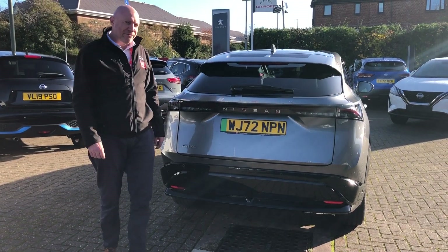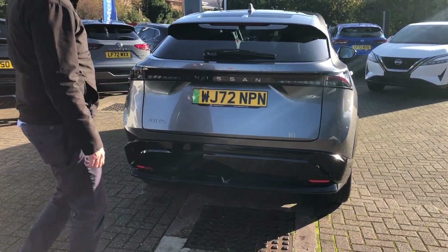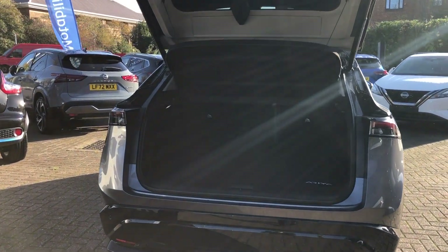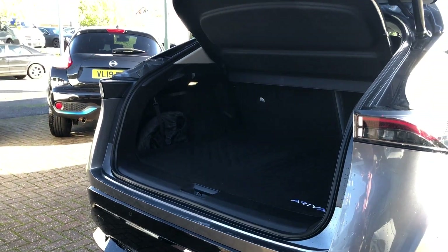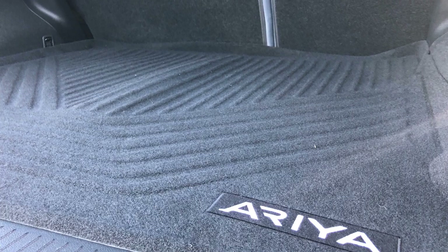With this being the E-Force Evolve model, we have the electric tailgate which can be operated purely with your feet or using the buttons on the panels. We've actually got 408 litres of boot space in this model — more than enough for the weekly shop or the weekend getaway.